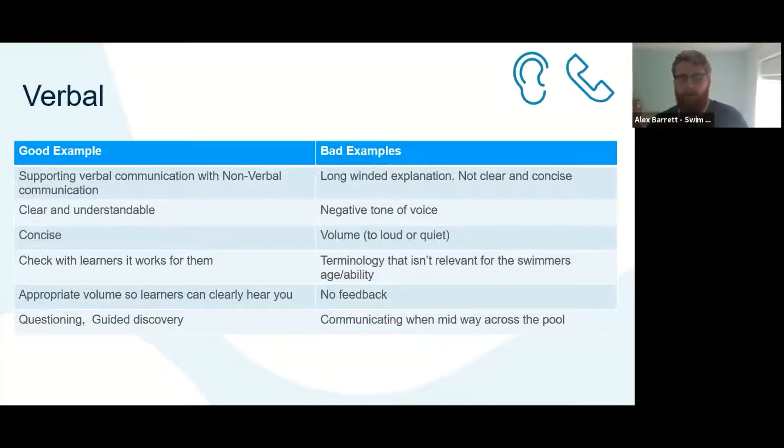What are some bad examples of verbal communication? If something is far too long — a long-winded explanation — potentially not clear or concise, you won't retain all the information if there's too much. If there's a negative tone of voice that can have a real impact on the learners and how they're absorbing the information. Is it too loud or too quiet? Can the learners understand what you're saying? Also, if the terminology is too advanced — talking about bilateral breathing to a stage one or two — how will they digest that?